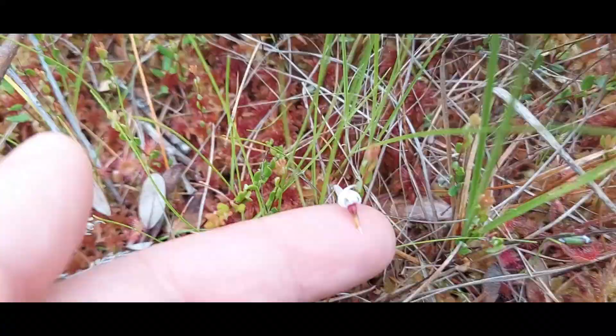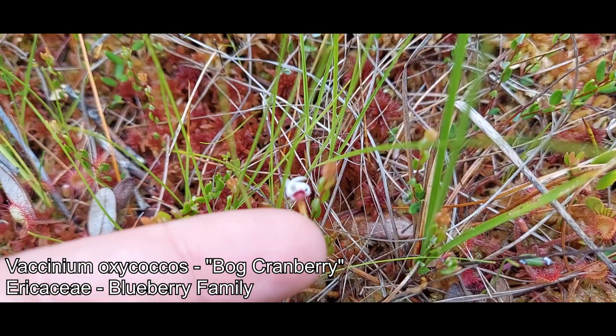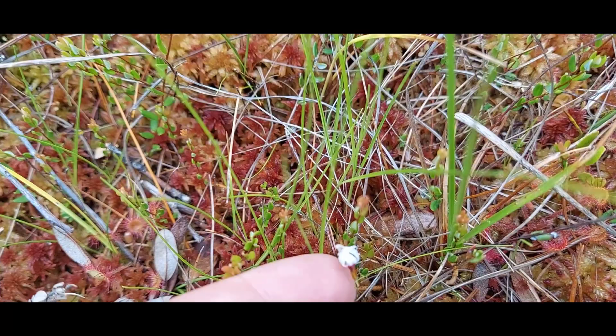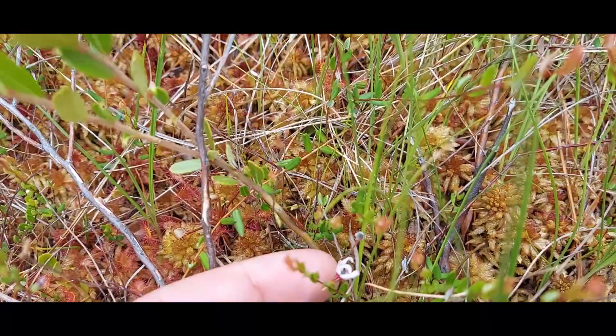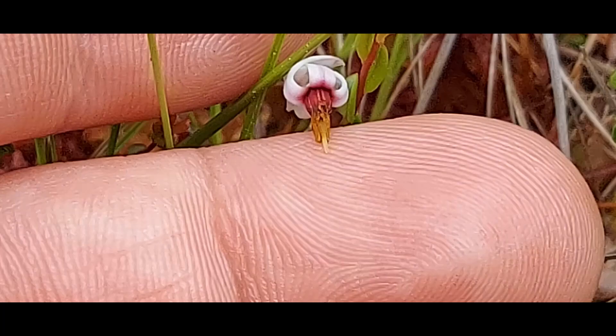I almost just missed it — these tiny little white flowers right here. This is a species of Vaccinium: Vaccinium oxycoccus, the bog cranberry. This is a little bit different from Vaccinium macrocarpon, the American cranberry. The bog cranberry is absolutely diminutive — this plant is coming up in a little blanket of sphagnum moss right alongside Drosera and other ericaceous plants. Family Ericaceae, of course. So small — but there's a nice view of that Vaccinium oxycoccus bog cranberry flower.